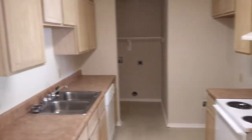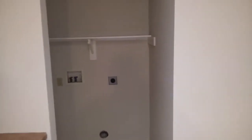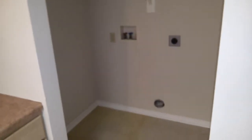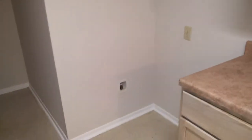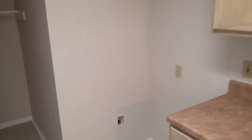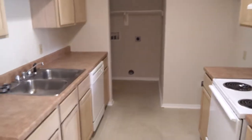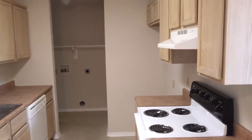All of our Mary Dean properties have the same layout. You do have a full-size washer and dryer utility room. You will have to get your own refrigerator, which goes right here. It is set up for water for your ice maker. It does come with a dishwasher, stove, and great countertop.